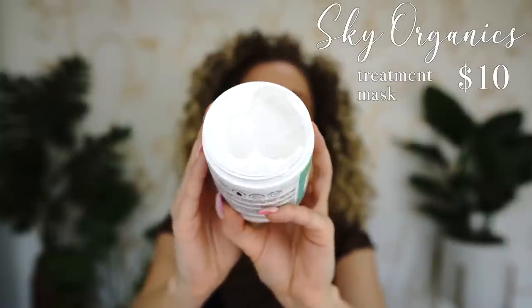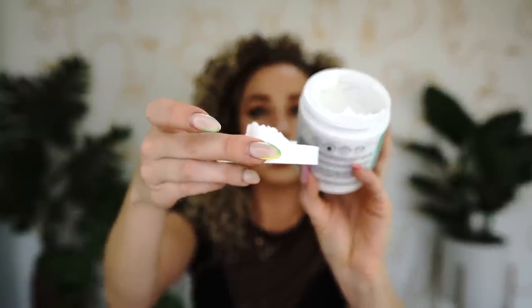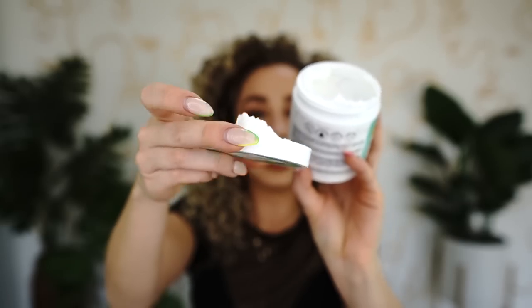Next is Sky Organics' treatment mask from their recently launched curl care line. This one is such a good mix of moisture and protein to keep the balance. It's super thick — look how it doesn't move off the cap. This quickly became one of my absolute favorites. I went through almost a full tub since January — a truly fantastic treatment.